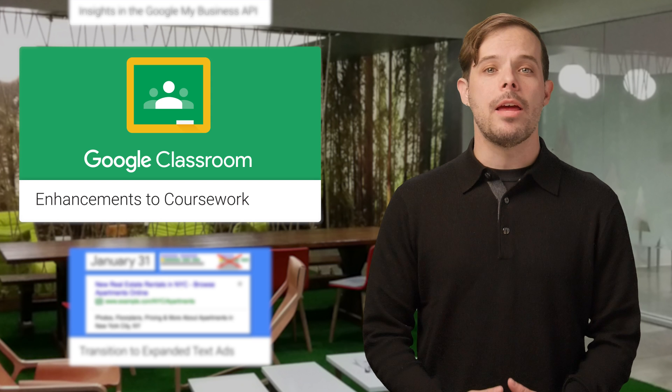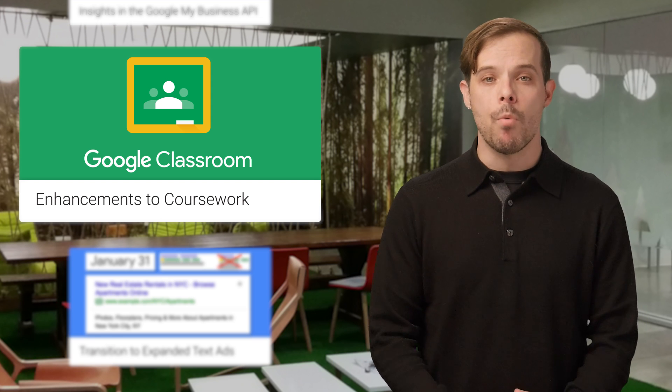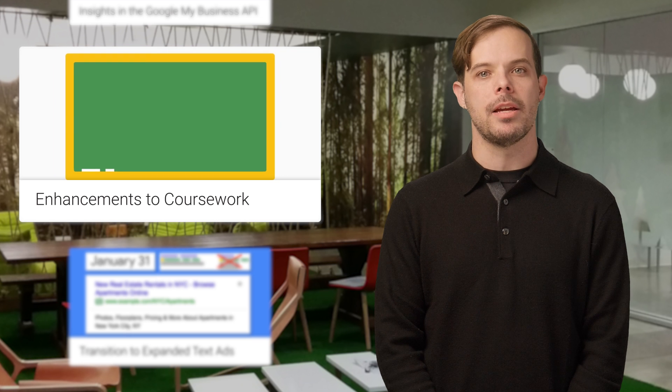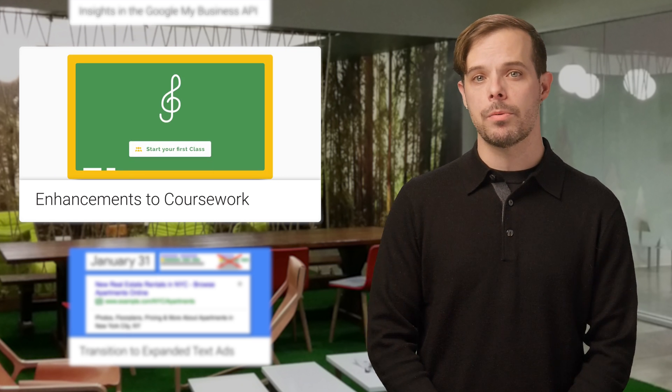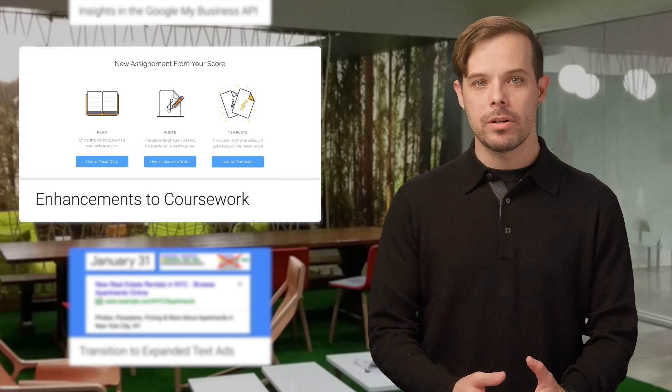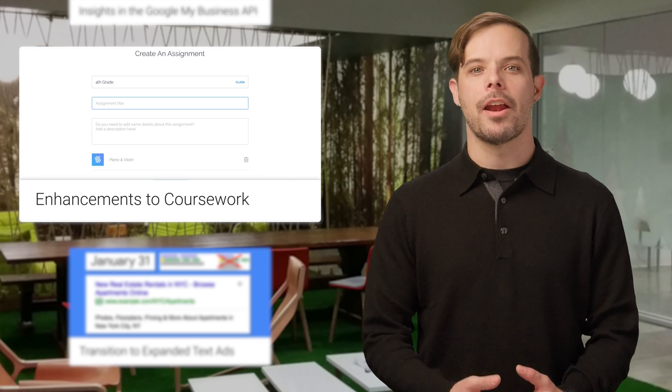We've made the coursework endpoints in the Classroom API more robust with additional management capabilities, enabling your app to create and update questions, modify and delete coursework, and add Drive items and YouTube videos to coursework and student submissions. For more details on what you can build with coursework, head on over to the post for a cool video and links.